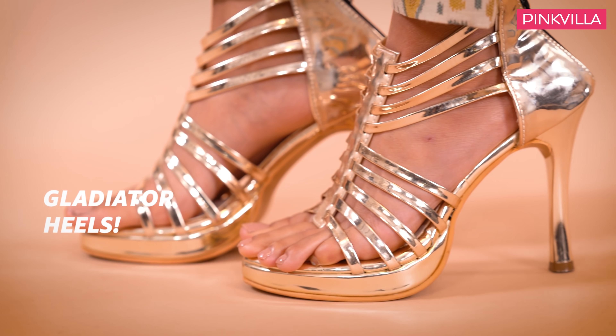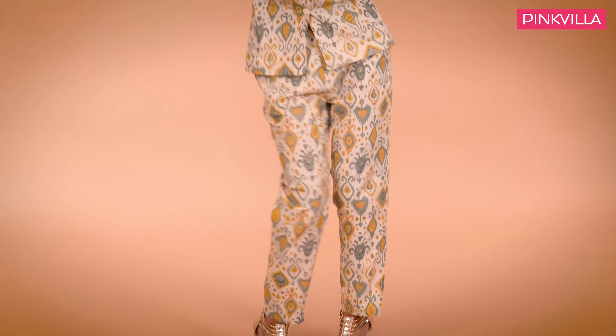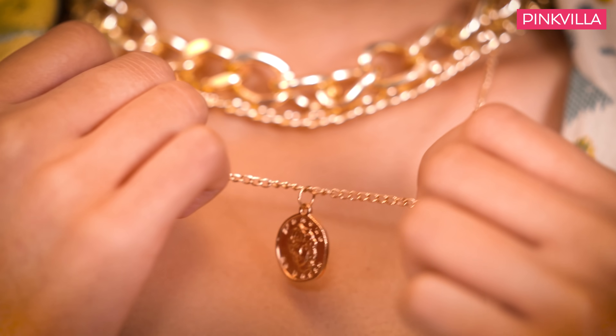Put your best foot forward in gladiator heels and a wicked ikat pantsuit. Chunky gold jewellery echoes the accent of your outfit. Warm and natural makeup with stunning eyes and a messy high ponytail does the trick.